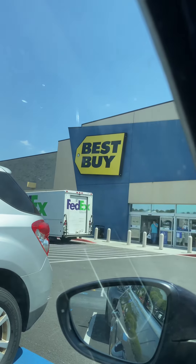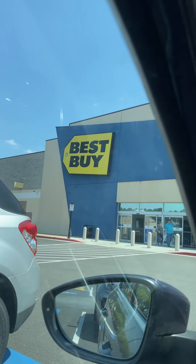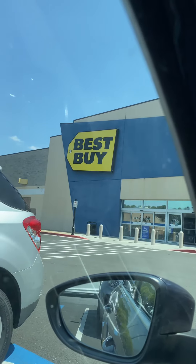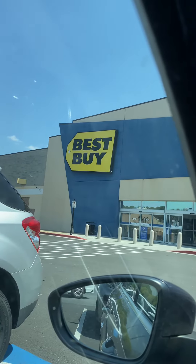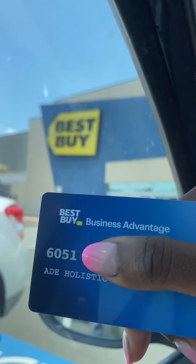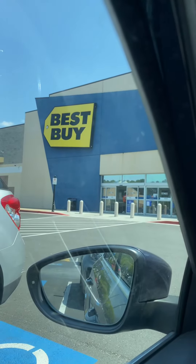Let's talk about the Best Buy Business Advantage card. I'm here parked outside of Best Buy because I'm going to buy some equipment to help with content and video and all of that. I'm going to upgrade what I have right now. I have my Best Buy Business Advantage card and I'm going to go buy some stuff for my business.